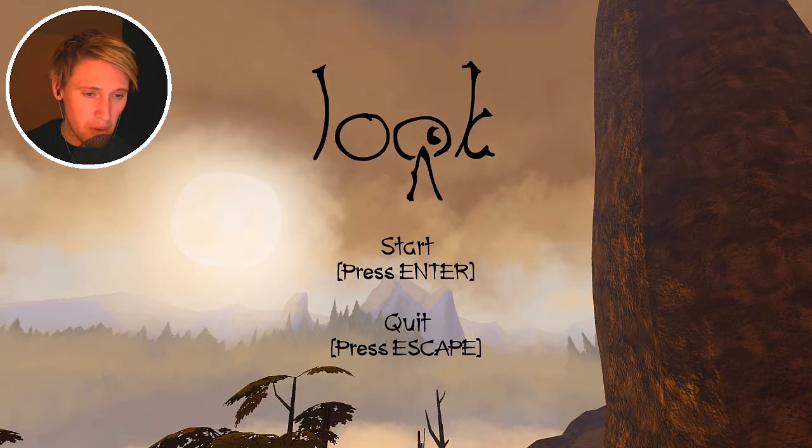Well hello my dear companions, welcome to 'Look' - this is a small indie game that I found on GameJolt. It was released a couple days ago from when I record this, and the developer has said that it's pretty much like an interactive poem.